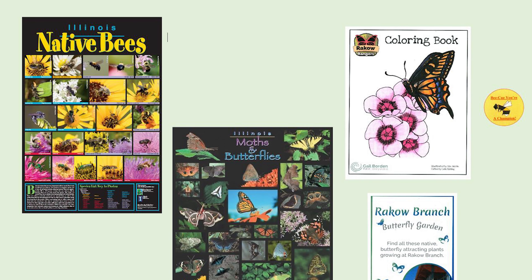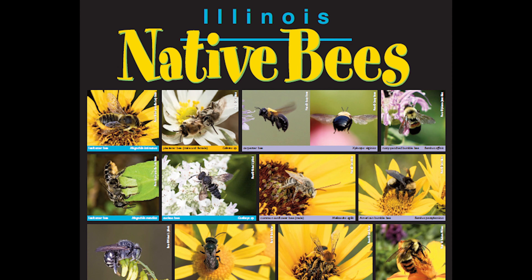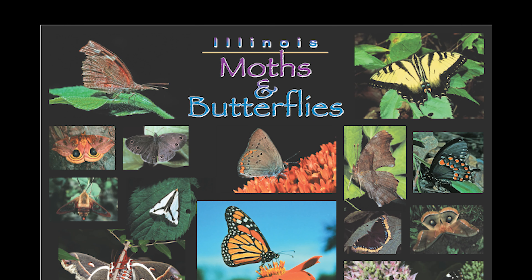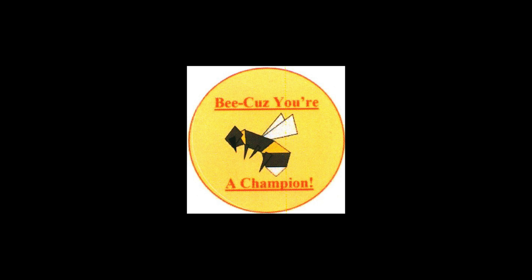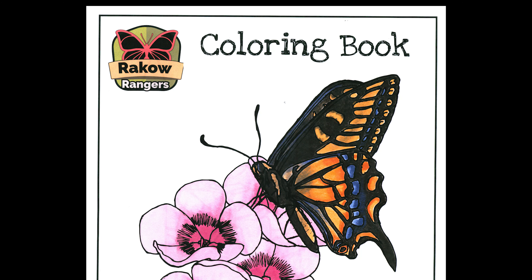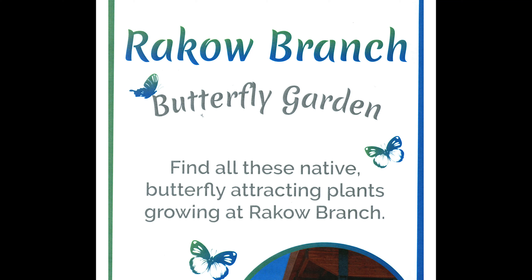Thank you for joining us today. Your program kit contains lots of fun things including activity sheets and two posters. The first is a bee-utiful Illinois native bees poster and the second is the Illinois moths and butterflies poster. You can learn how to identify different bees, moths, and butterflies of Illinois from the photos on the front side of each poster, and you'll learn many more interesting facts about them from the information on the back of each poster. When you visit the Raco branch, you can use the butterfly garden guide as a reference to help you identify the many plants that are growing in our butterfly garden.